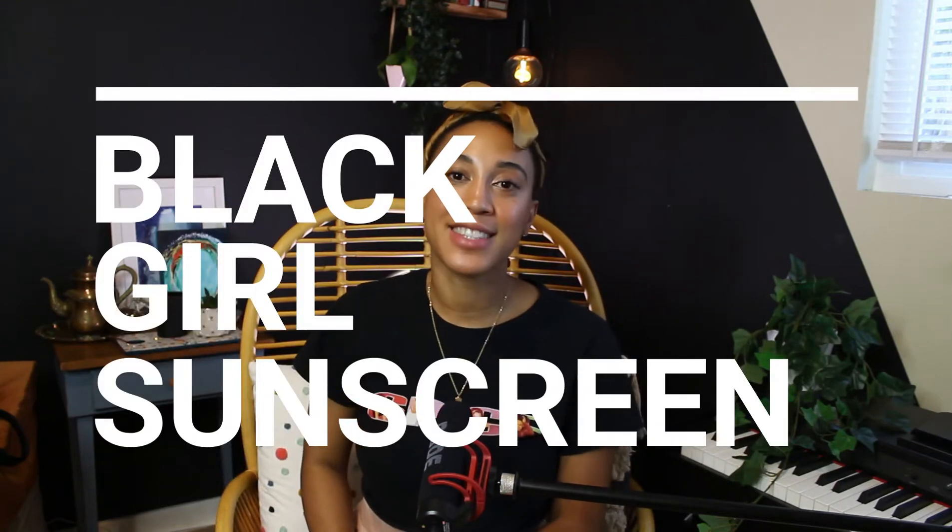Hey guys, what up? It's iDestiny. Welcome back. This is the LA lifestyle on a budget — skincare, thriftware, music, all that jazz.